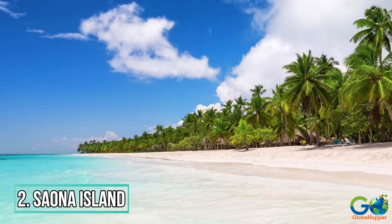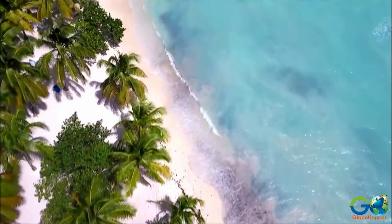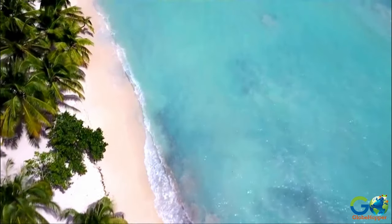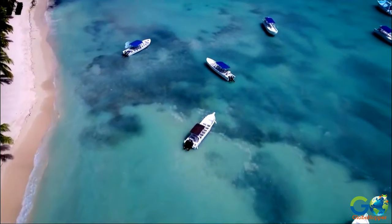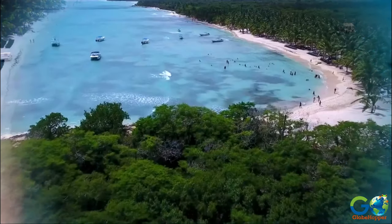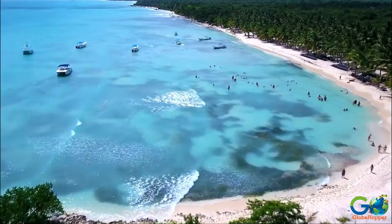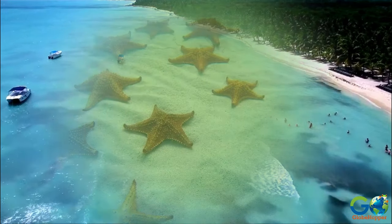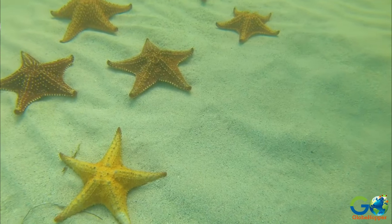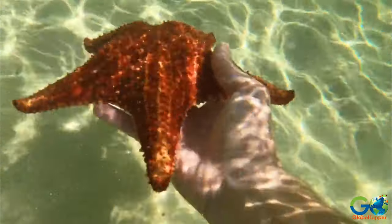2. Saona Island. A half-day side-trip to Saona Island is a favorite excursion among visitors, with several tour operators offering transportation by speedboat or by catamaran. This tropical paradise lies southeast of the Dominican Republic and is known for its coral reefs, mangroves, and palm-fringed beaches. Shallow pools around the island are home to huge starfish, which visitors can experience during a swim.